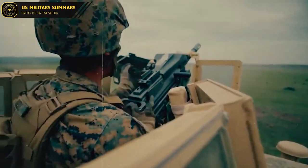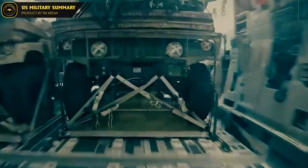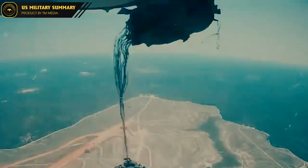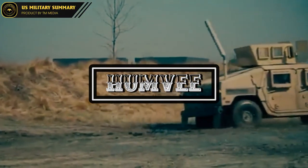Whether it's being used as a transport vehicle, a firetruck, or a heavy-duty cargo hauler, the HMMWV has proven its worth time and time again. So buckle up and get ready to learn all about the Humvee.